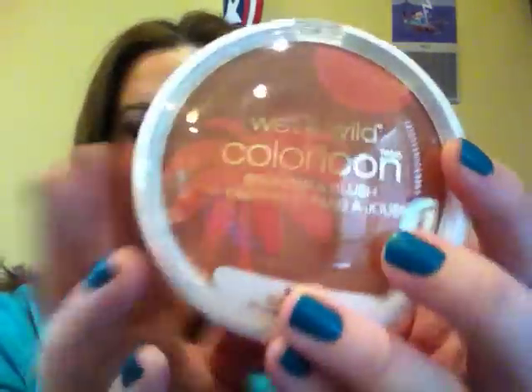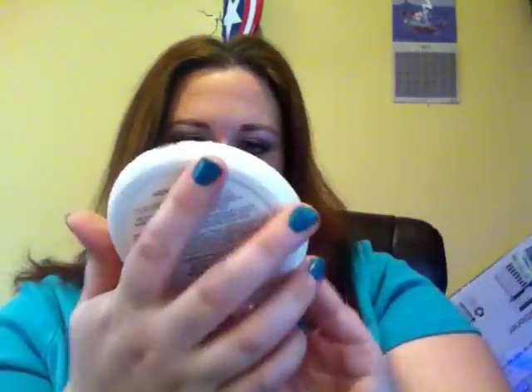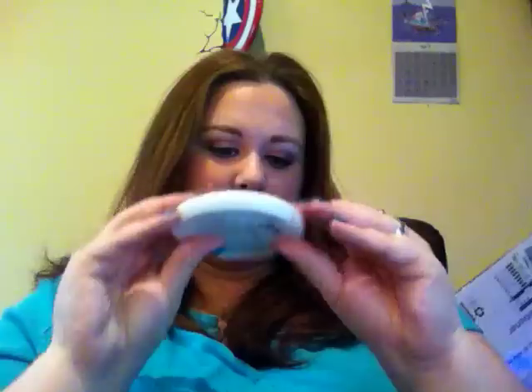I didn't even realize the lipsticks weren't sealed until I got outside of the store, then I opened it in the car and checked it. It didn't look like it had been messed with. Also, they are discontinuing this line, so I was debating on grabbing some for myself since I have a lot of lipsticks, but I did grab one for you guys. I also picked up a Wet n' Wild Color Icon Bronzer and Blush in Dusk Till Dawn — it's the medium shade and it's limited edition, so I was able to snag one for you.